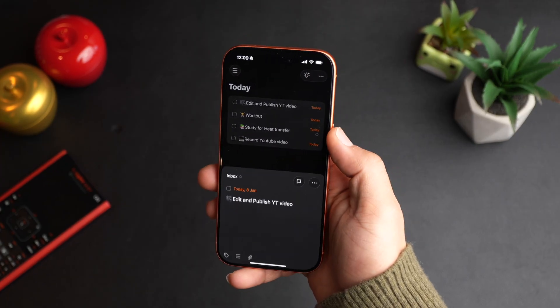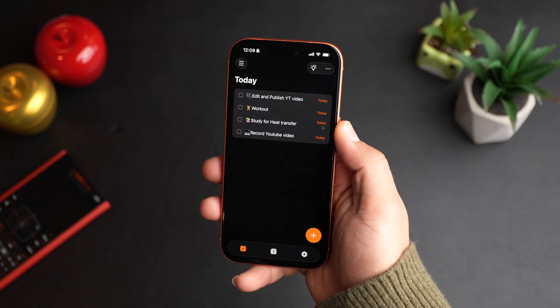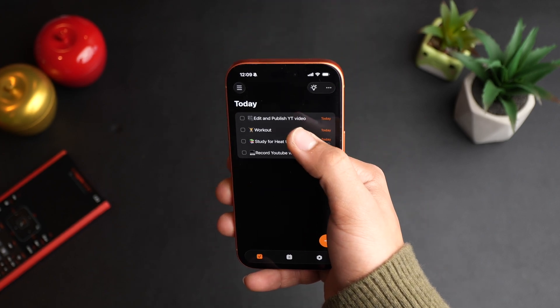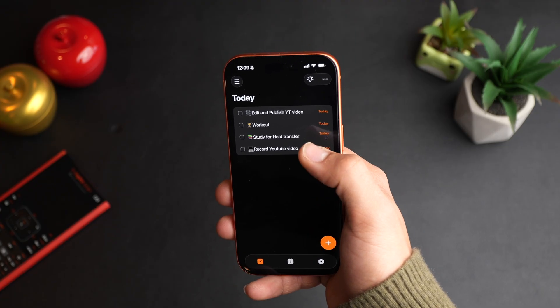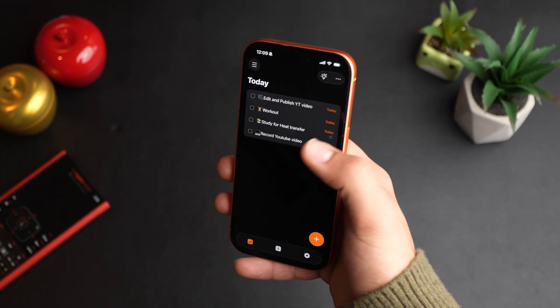After you conquer your time, it's time to organize it with the TickTick app. This is my favorite task planner app on the planet — you may have heard about it from Marques Brownlee, MKBHD. I have all my tasks available: edit and publish YouTube video, workout, study for heat transfer, and record YouTube video — all for today. Currently recording YouTube video, so after this I'll click it done.